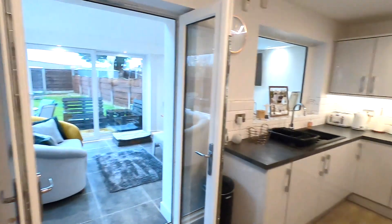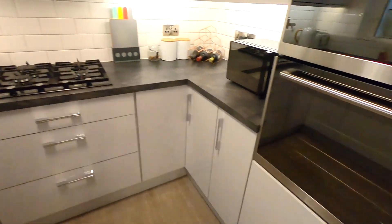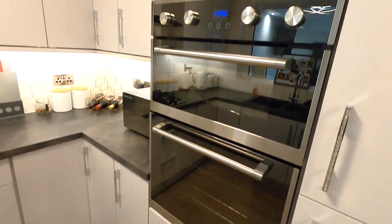Much like the living room, it's a really good size. Before I show you the extended part of the house, it's worth pointing out that this is already large enough to be a kitchen diner — where I'm standing now is likely where you'd have a dining table — but with the extension you don't really need to. The kitchen has lovely modern units, white high gloss, a full range of integrated appliances, and there's also a good deal of storage beneath the stairs.